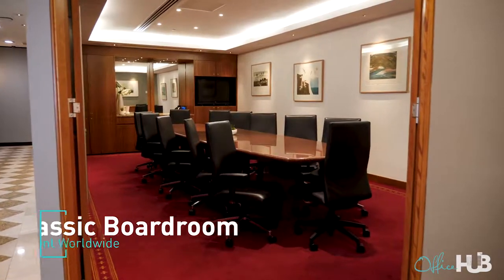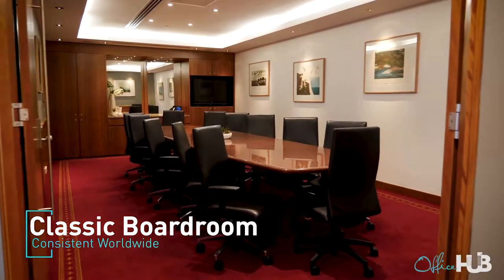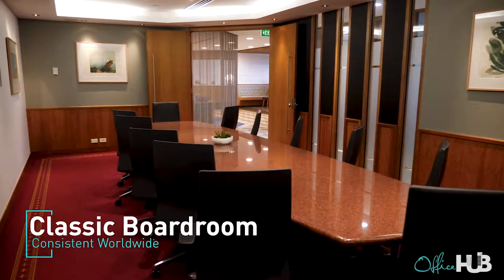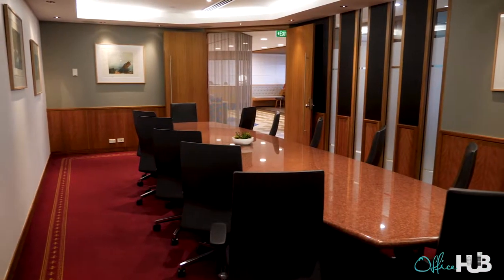So this is a Surfcorp boardroom. You'll see similarities across all of our locations. If you're going to be a client at MLC but you want to use a boardroom in London, you know the boardroom is going to be the same set-up, the same quality — our beautiful granite tables — and we do still carry that real classic corporate feel wherever you go with our locations.